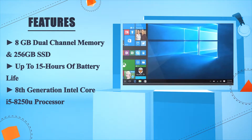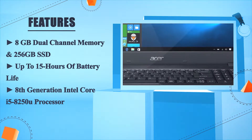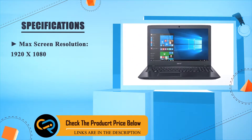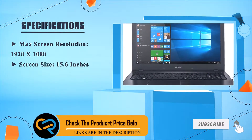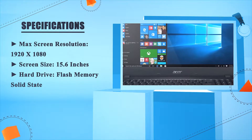8th generation Intel Core i5-8250U processor. Max screen resolution 1920x1080. Screen size 15.6 inches. Hard drive: flash memory solid state.